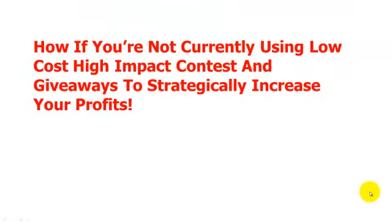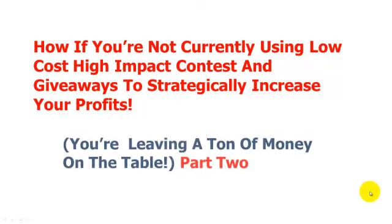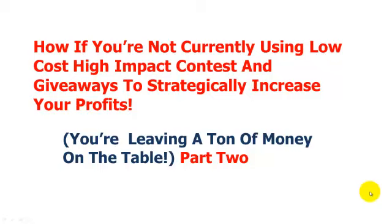Hey Entrepreneur, this is Mark Newsome, Mr. Marketing. Welcome to this special presentation entitled, 'How If You're Not Currently Using Low-Cost, High-Impact Contests and Giveaways to Strategically Increase Your Profits, you unfortunately are leaving a ton of money on the table.' Part two.